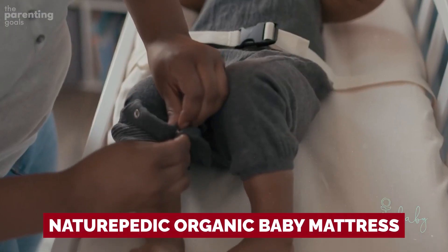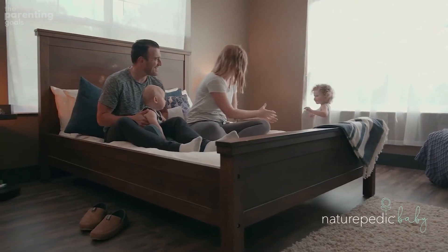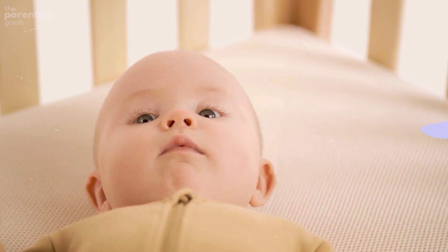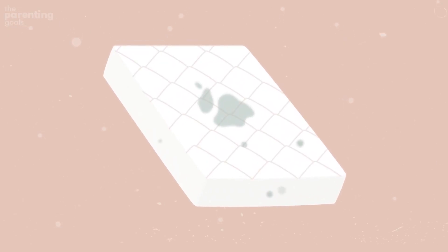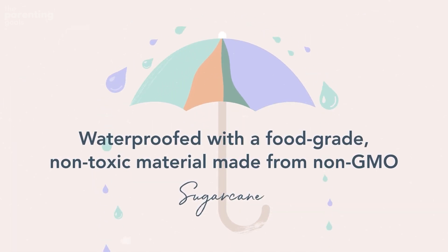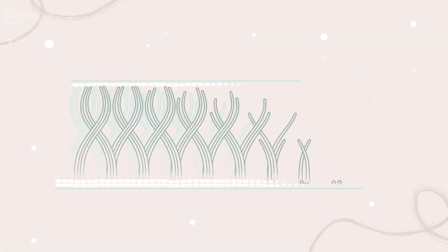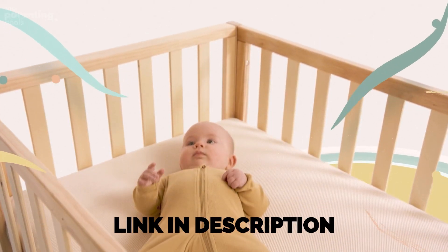The Naturepedic Organic Baby Mattress combines every safety feature you could want in one crib mattress — an excellent choice for parents seeking to eliminate potentially harmful chemicals and allergens. Features include an organic cotton cover, organic cotton fill, seamless waterproof edges, two-stage jewel firmness, edge support, and a patented easy-to-clean waterproof surface. The breathable layer is removable and washable and also acts as a built-in mattress protector. This lightweight mattress fits the full crib and toddler bed forms of Wave, Cloud, Candy Cloud, Snow, and Mountain. Check out the link in the description for more details.